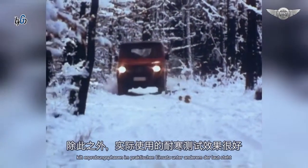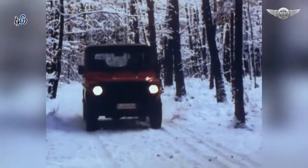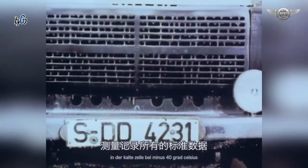Kälteerprobung in praktischem Einsatz, unter anderem in Nordschweden. Dazu messtechnische Erfassung aller Kriterien in der Kältezelle bei minus 40 Grad Celsius.